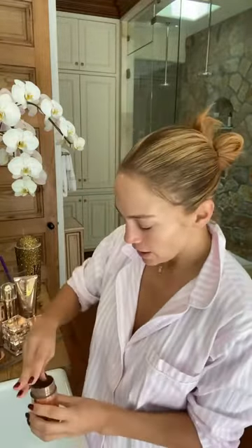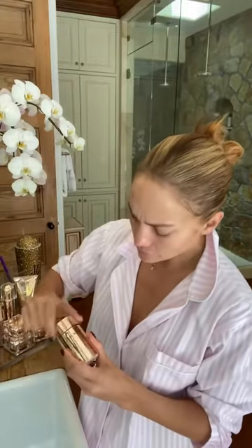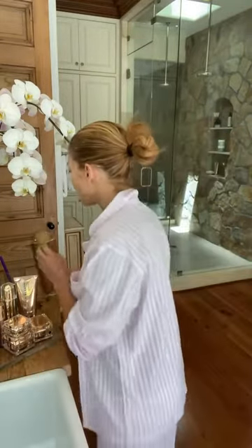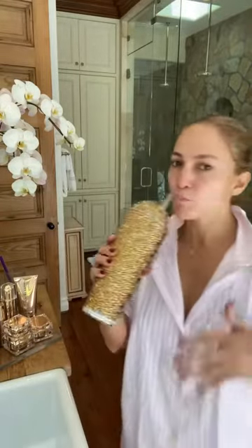Beauty mist. Then I finish it off with taking one of my supplements — we call that the Inner Love. Because skin care is an inside job. Beauty from the inside out is one of our mottos at JLo Beauty — and that is spiritually, emotionally, metaphorically, but also really, really practically. So we take that with my water. And that's our morning routine. That's it.